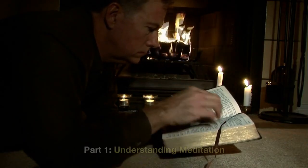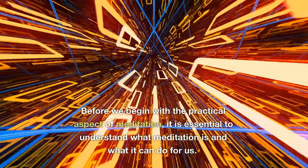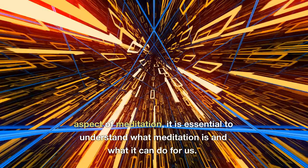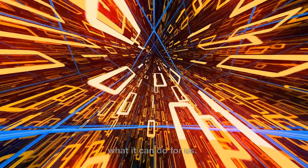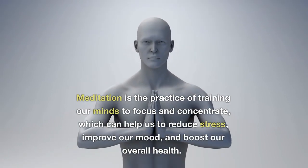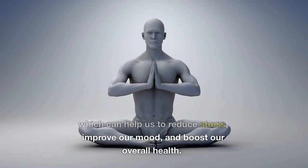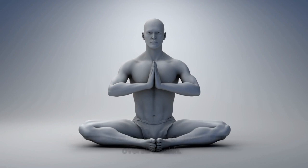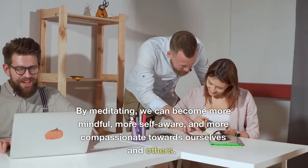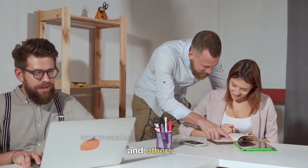Understanding Meditation. Before we begin with the practical aspect of meditation, it is essential to understand what meditation is and what it can do for us. Meditation is the practice of training our minds to focus and concentrate, which can help us to reduce stress, improve our mood, and boost our overall health. By meditating, we can become more mindful, more self-aware, and more compassionate towards ourselves and others.